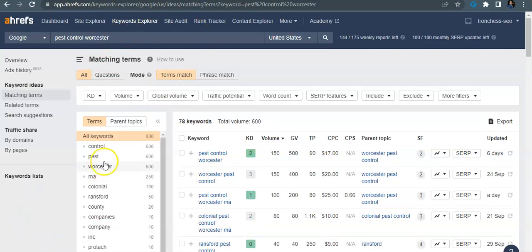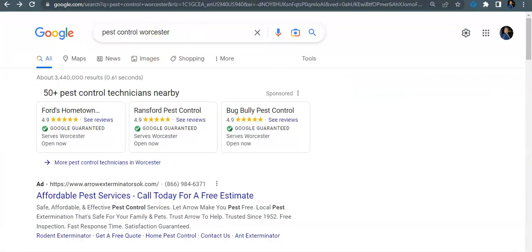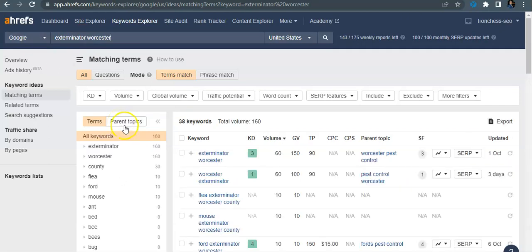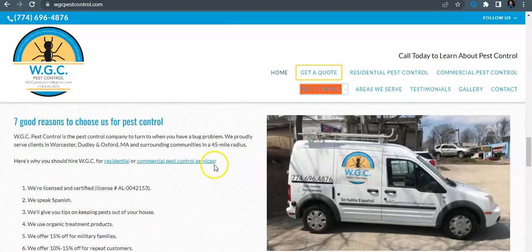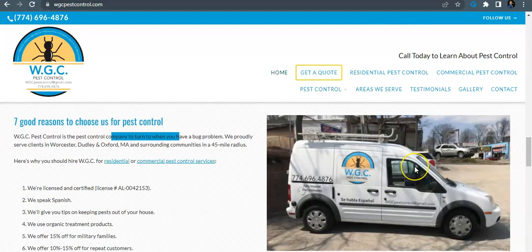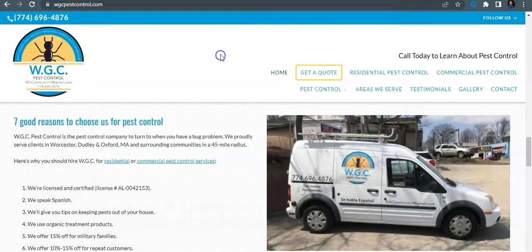I have that keyword pulled up in the tool I use called Ahrefs, which I showed you in Boston. 'Pest control Worcester' gets searched 150 times a month and has a keyword difficulty of two, so it's pretty easy to rank for. My first tip is to update all your content and get some of these keywords in there — put them in your headers, in your content, and even save your pictures as those keywords. Google can't see pictures, but they can see what's behind them.